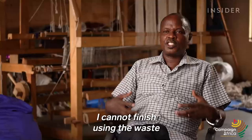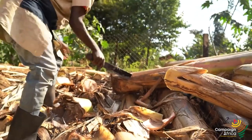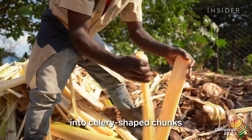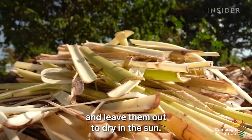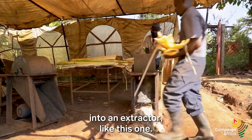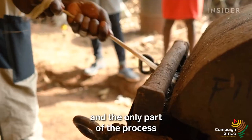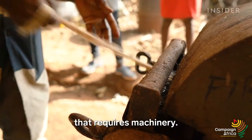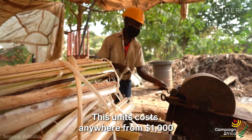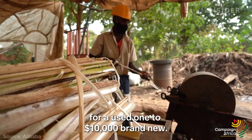He founded Texfad in 2013 after discovering his love for hand weaving in college. Workers cut the stems into celery-shaped chunks and leave them out to dry in the sun. Then they feed those strands into an extractor. This is a crucial step, and the only part of the process that requires machinery — and it's not cheap. This unit costs anywhere from $1,000 for a used one to $10,000 brand new.